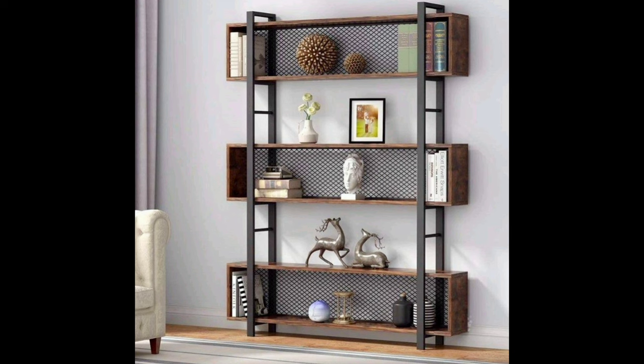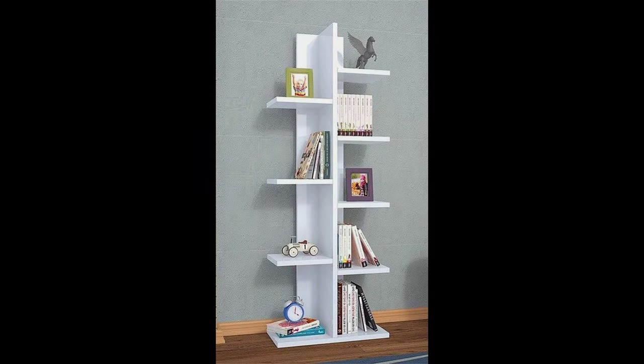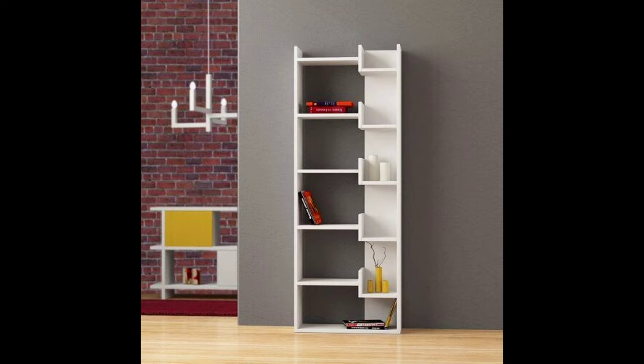Shelving for your office has to be at the right height and within reach for it to meet the needs of your most productive space. Ergonomic needs, functionality, and personality are what to look for when deciding on office furniture, including your shelves. You may want to keep files or books handy, or maybe you will use it as a way to display your family photos to keep you motivated during work hours.